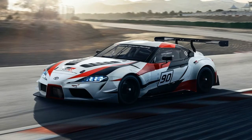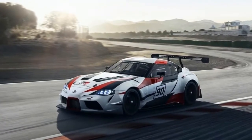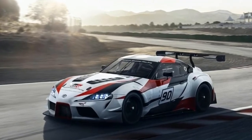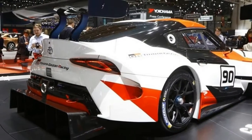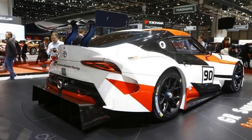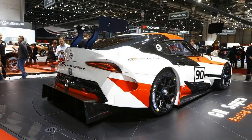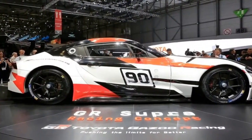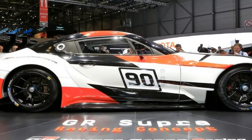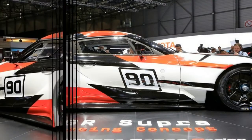It's still pretty aggressive though, sporting massive vents on the sides, a big splitter, and a pair of canards at the corners. More similarities with the FT1 concept are visible on the sides, including the upswept character line that ascends from the side skirts toward the rear haunches. The greenhouse is also very similar, although the roof appears to sit higher on the GR Supra.